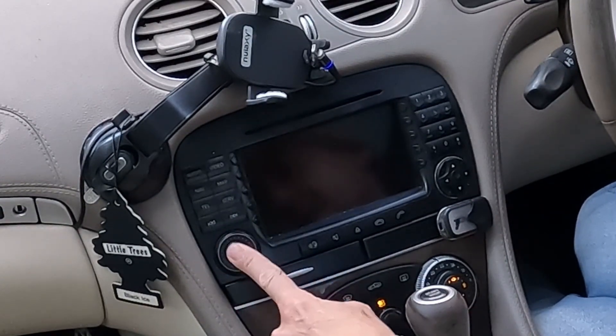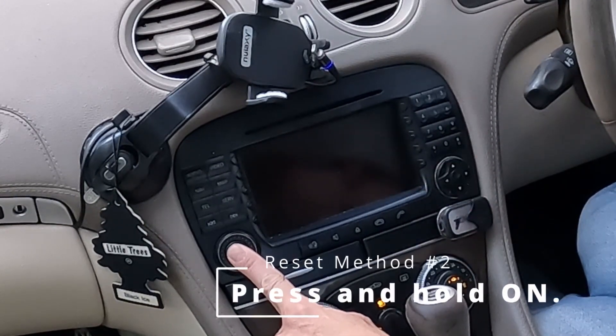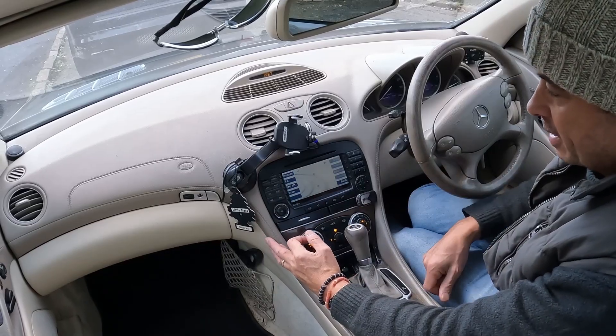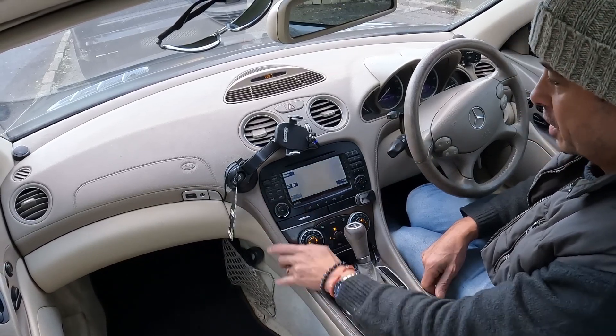This time I'm going to press and hold it and try to reset it that way. If you keep your finger on it the logo should pop up. There we are — nope, still nothing. So things we've tried: we tried the factory reset, and I've tried pressing and holding it to force it to shut down.